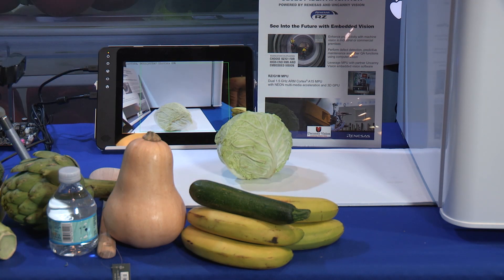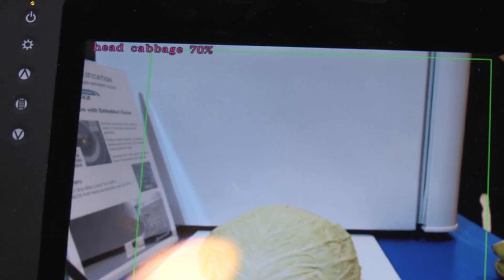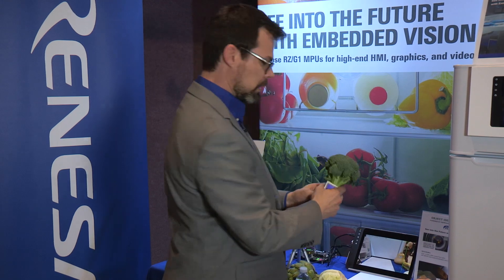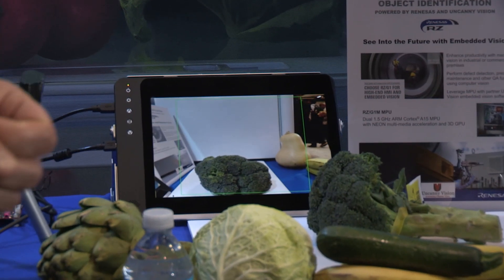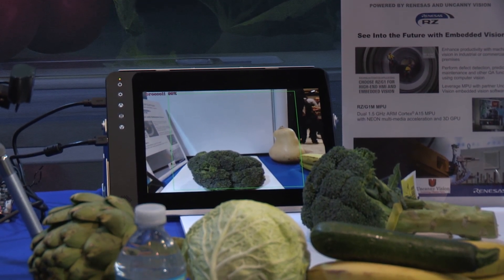Within less than two seconds it detected that this was a head of cabbage — you probably can't read it but it says that on the top of the screen. Let's take another bit of produce: broccoli. It detects broccoli with a high degree of confidence, again under three seconds.